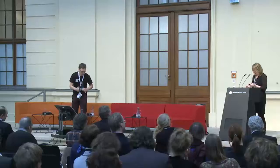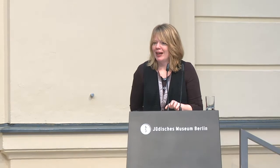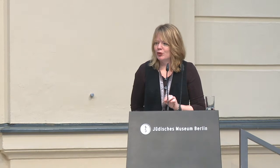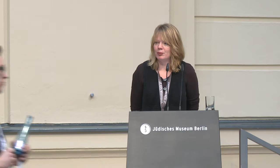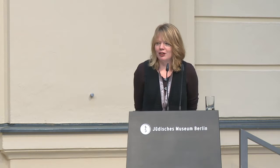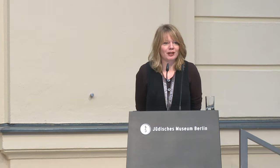My name is Lizzie Jungma and I'm Data Manager at the Rijksmuseum Amsterdam. Before I talk to you about the open journey that the Rijksmuseum made during the last couple of years, I'd like to introduce myself.